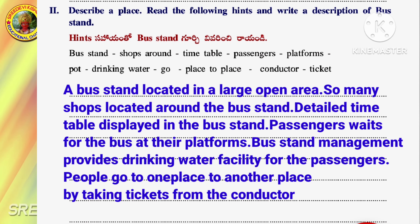A bus stand is located in a large open area. So many shops are located around the bus stand. A detailed timetable is displayed in the bus stand. Passengers wait for the bus at their platforms. Bus stand management provides drinking water facility for the passengers. People go from one place to another by taking tickets from the conductor.